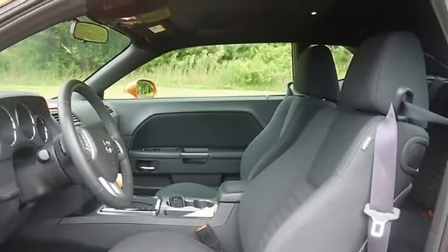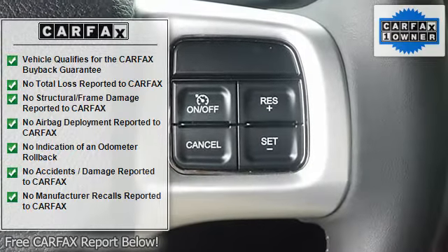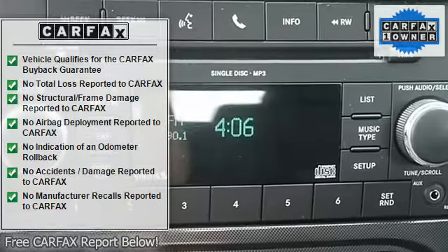Power Steering. Anti-Lock Brake System. 4-Wheel Disc Brakes. Aluminum Wheels. Tires Front Performance. Tires Rear Performance.